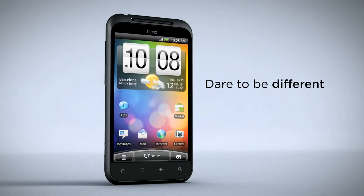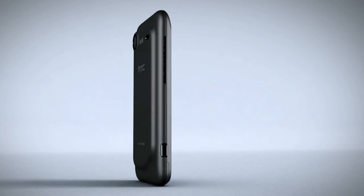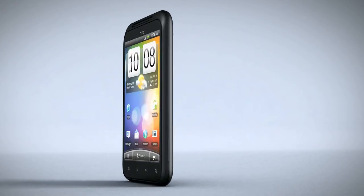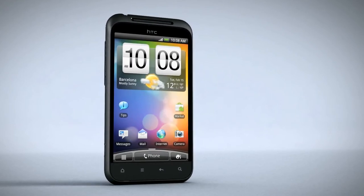On the front, a brilliant 4-inch Super LCD display with color enhancement for a truly cinematic movie experience. On the back, a unique contoured design and a 720p high-definition camera for the very best in-home video.